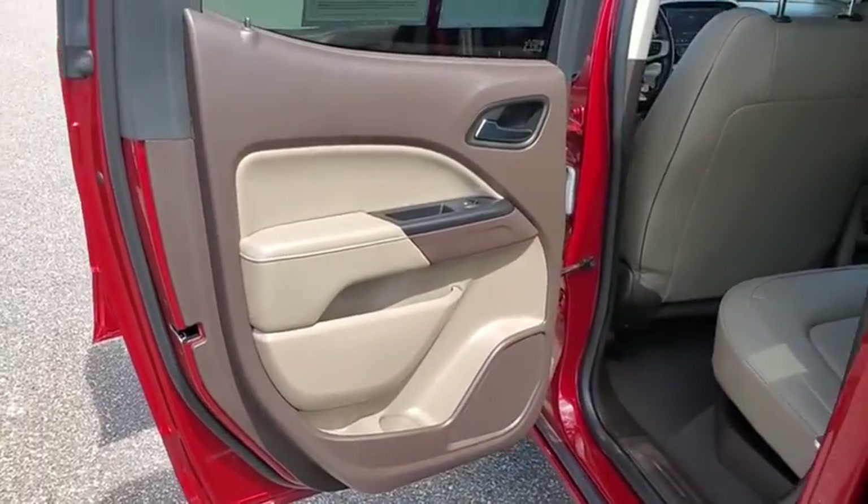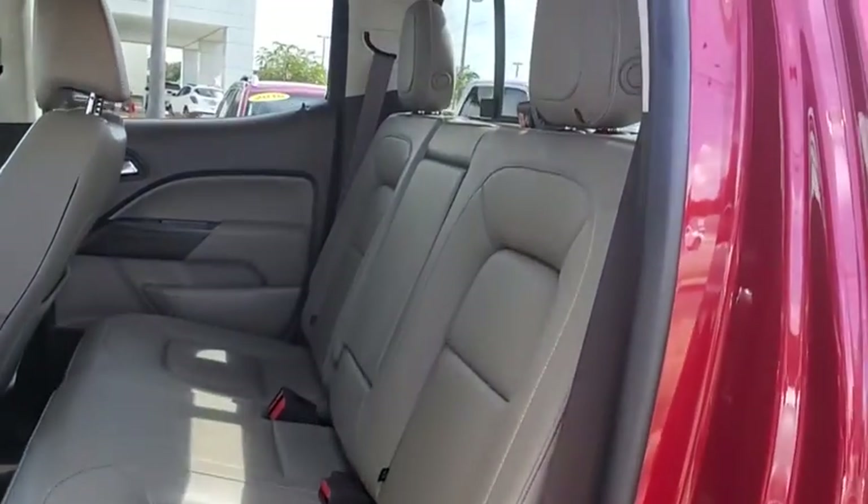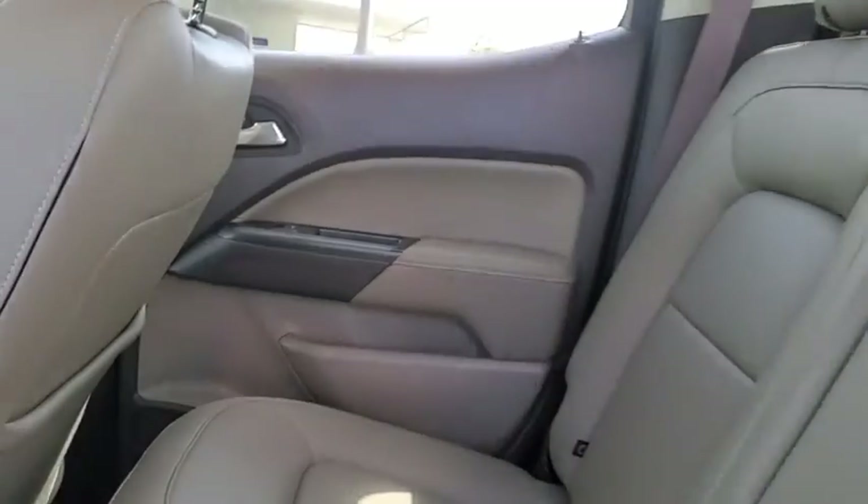This vehicle has less than 15,000 miles. Here are some of this vehicle's great options: power passenger seat, traction control.